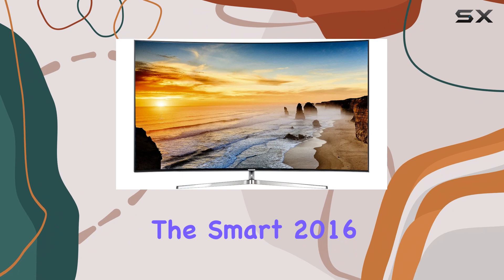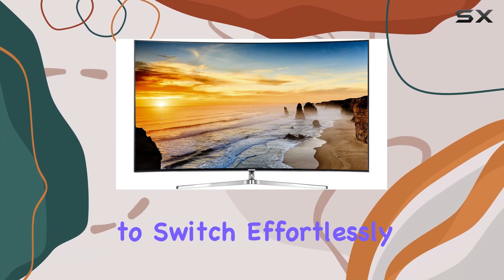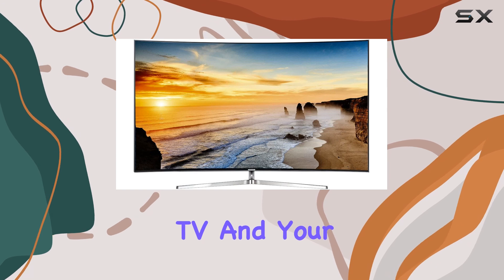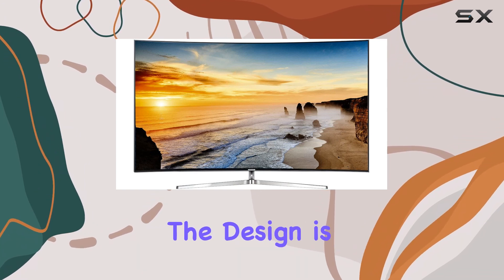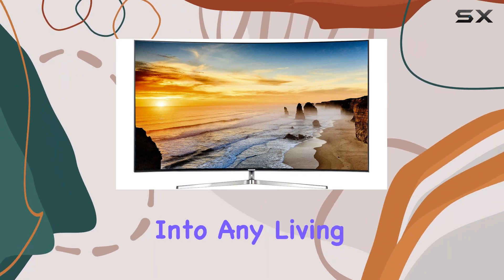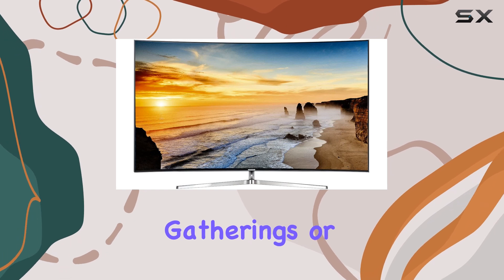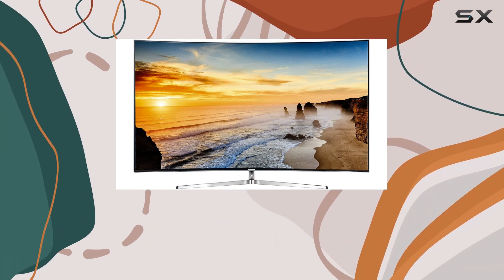The Smart 2016 functionality is intuitive, allowing you to switch effortlessly between live TV and your favorite streaming services using a single remote. The design is sleek and modern, fitting beautifully into any living space while providing a large viewing area that is perfect for gatherings or simply enjoying a movie in style.